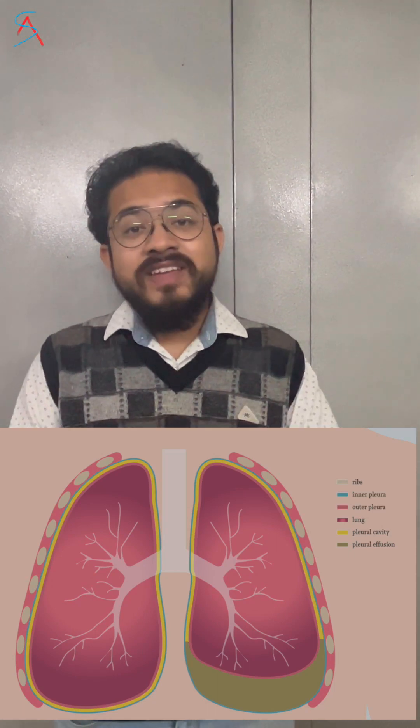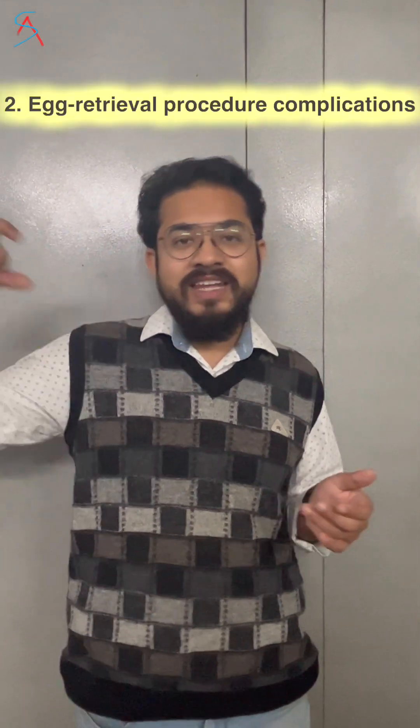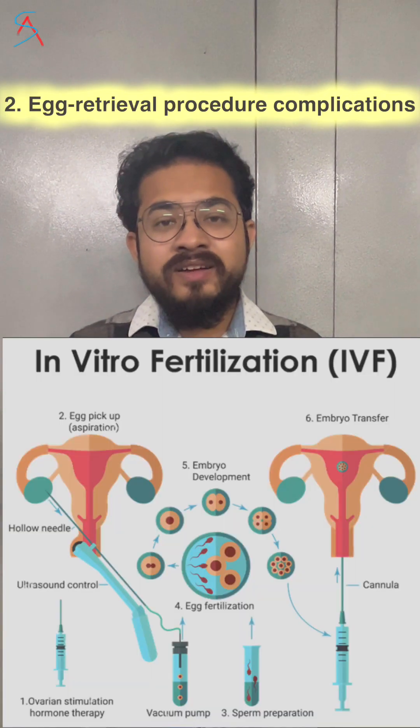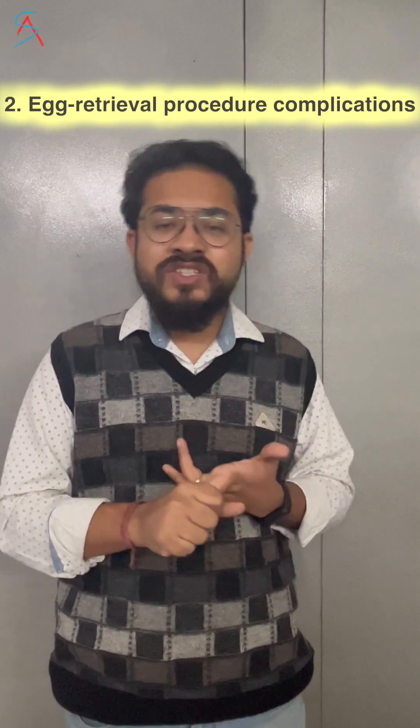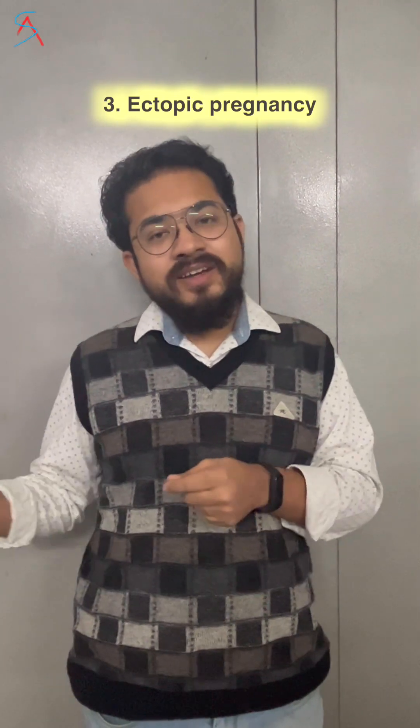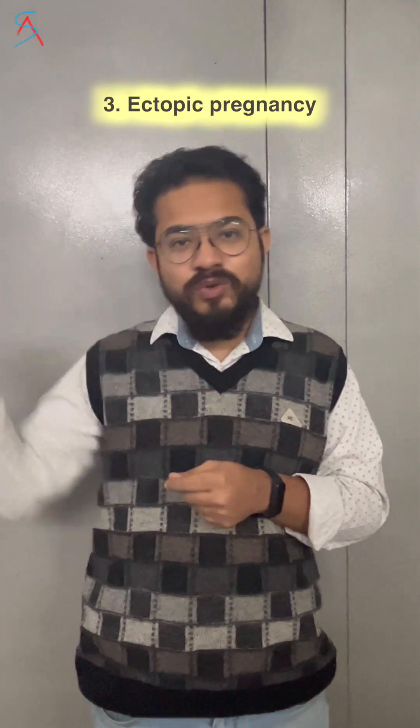Side effect number two is when we inject a needle inside a woman to pick up the ovum — that can cause minor bleeding or infection that causes pain. Then under anesthesia, when the embryo is implanted inside the uterus, by mistake it can be implanted into the fallopian tube, or the tube of the uterus.